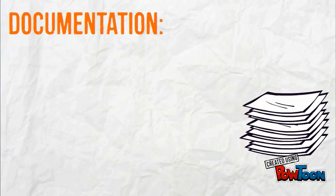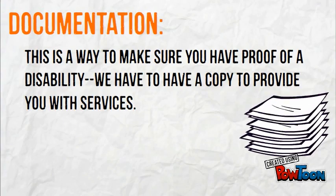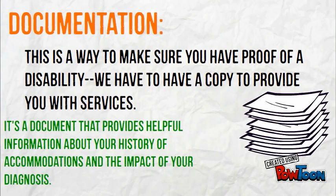Bring your documentation. Documentation is a way to make sure you have proof of a disability. We have to have a copy to provide you with services. It's a document that provides helpful information about your history of accommodations and the impact of your diagnosis.